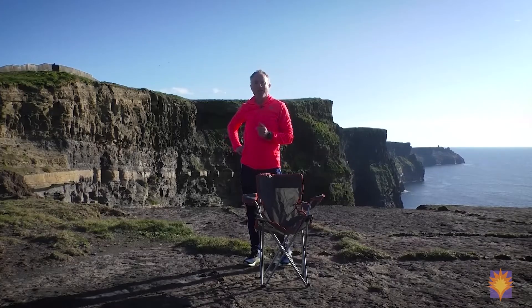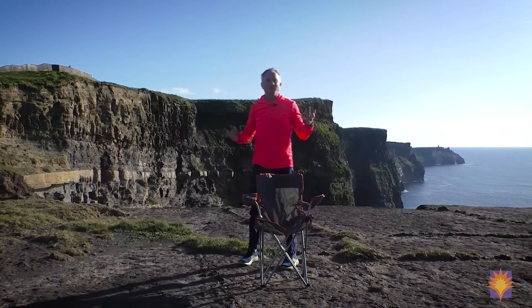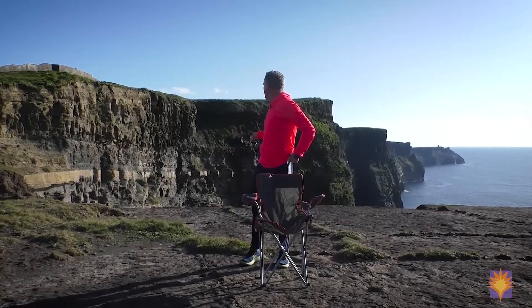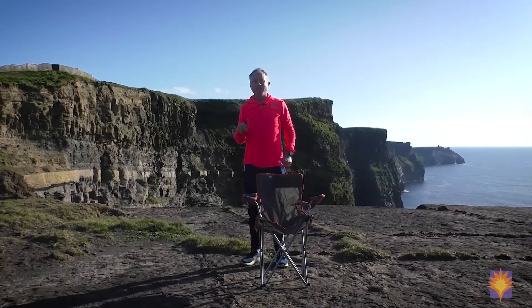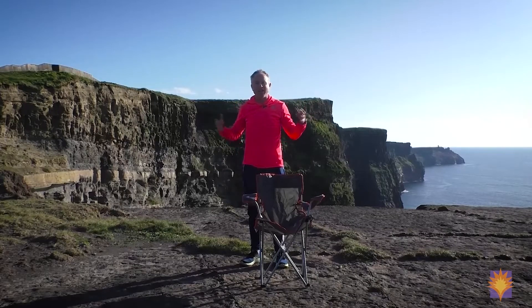The cliffs attract annually 1.5 million people to this site. The cliffs themselves run from Nishganar village across to Doolin on the other side, which is roughly about eight to nine kilometers in length. You can see the cliffs in the background — how spectacular they are — ranging up to a height of 214 meters. While the class is on, I hope you enjoy the views and the spectacular scenery.